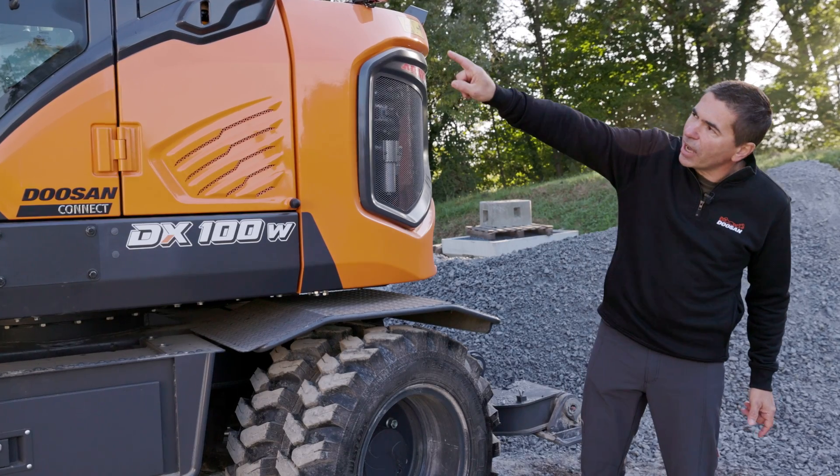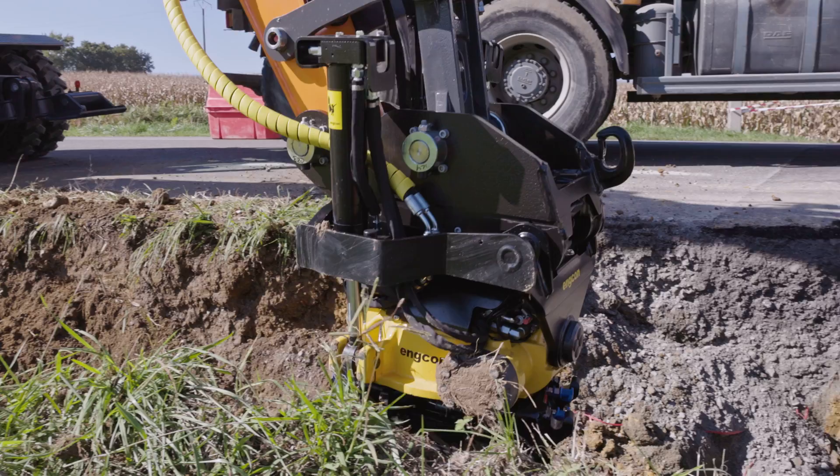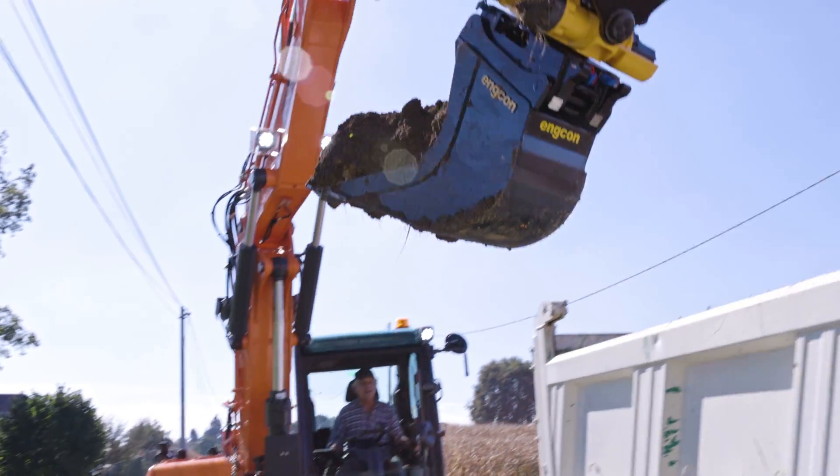Also, the boom is articulated to be able to position the machine as close as possible to the truck during loading.